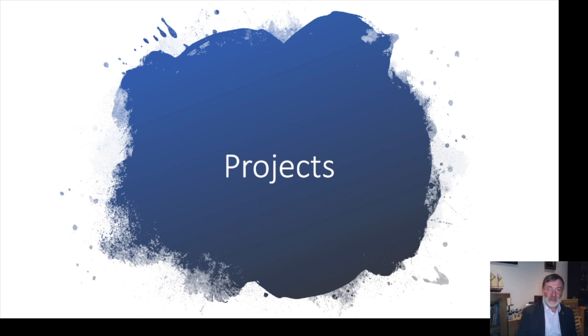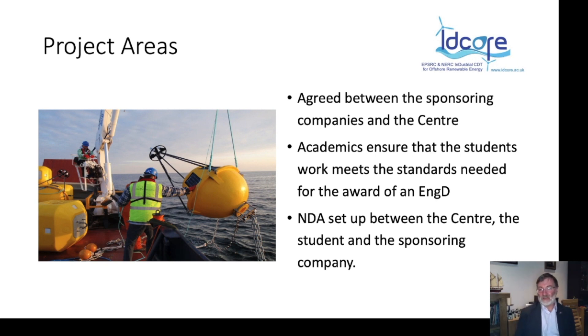Projects are agreed between the sponsoring companies and the centre. Part of my role as academic director is to ensure the student's work will meet the standards needed for an award. We've never had to tell a company a project is too difficult, but we have had to say a project is too big and might be better as two projects. Companies really understand what's needed for an EngD project, what excites students and challenges them, and we predominantly get very high quality project applications. We set up a non-disclosure agreement between the centre, the students, and the sponsoring company, since our students are not employees.